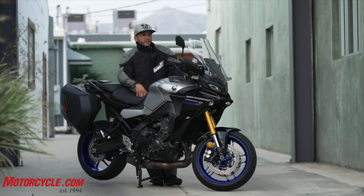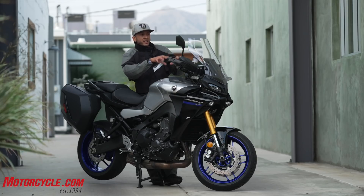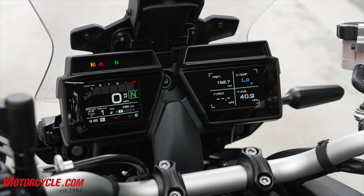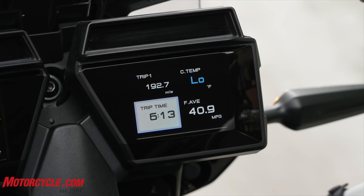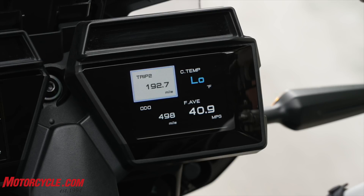You've got these two cool TFT displays that are split in half. The left side shows your speedometer, your revs, and basic bike functions, and then the right side display shows coolant temp and ambient temp. You can filter between both screens and change both menus to show almost any variation that you want.